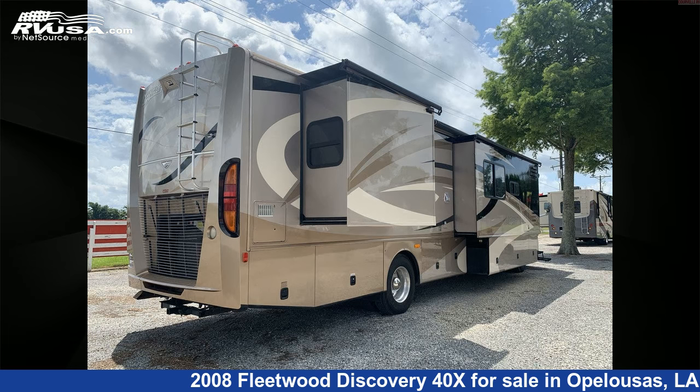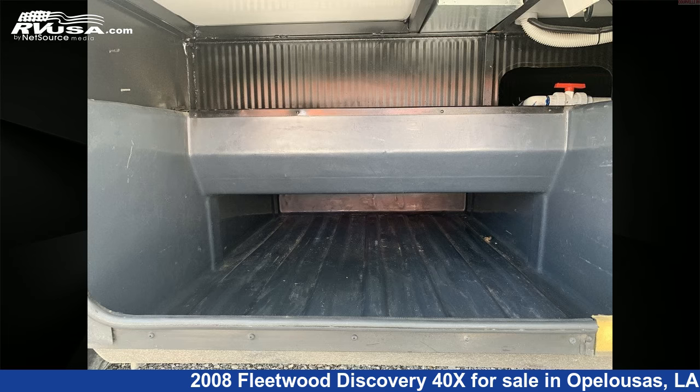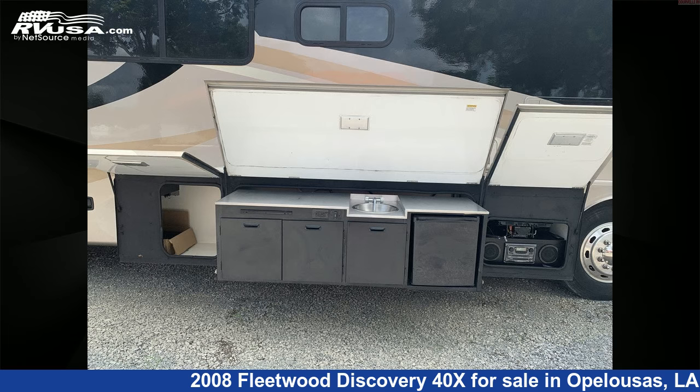It has 86 gallons fresh water capacity. This 2008 Fleetwood Discovery 40X is built on a Freightliner XC Series chassis and is powered by a Cummins engine.